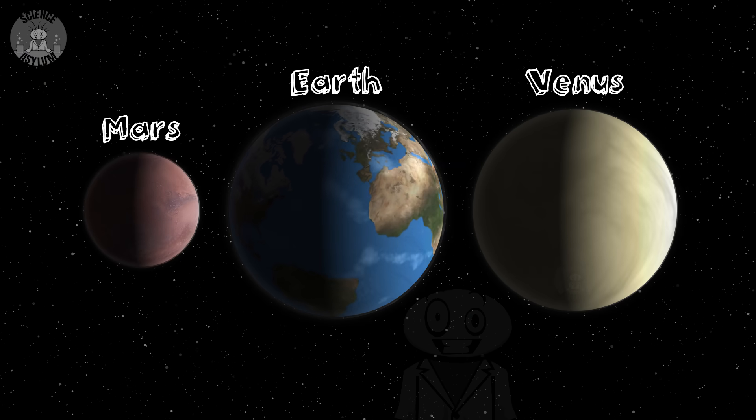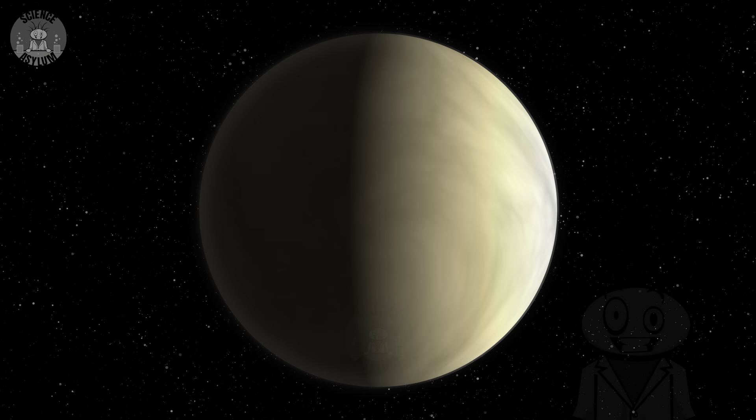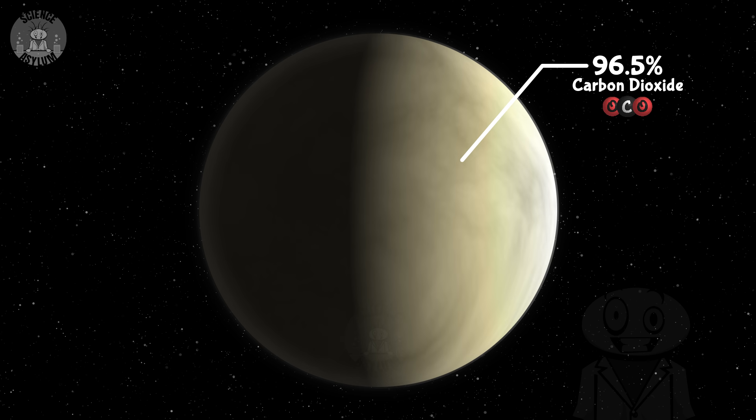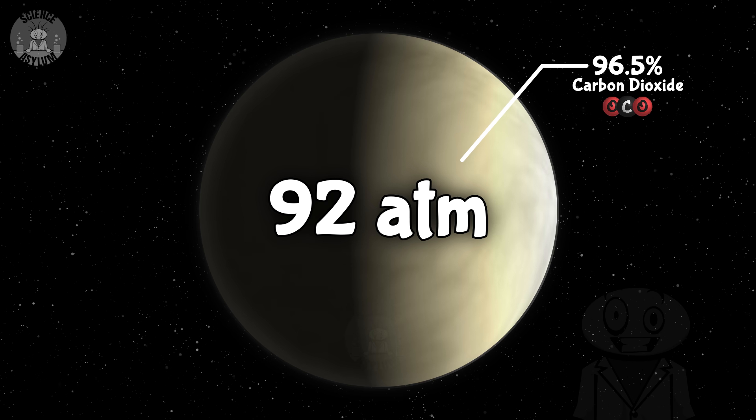I think it'll be best if we start with what Venus is like now. It's about the same size as Earth, so it can hold on to more atmosphere than Mars. Venus' atmosphere is mostly carbon dioxide, or CO2, and it's super thick. The pressure is 92 times what we have on Earth. Venus will crush you like a pancake.